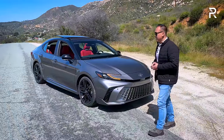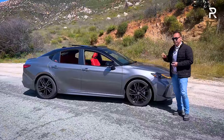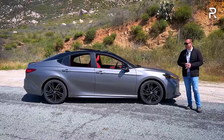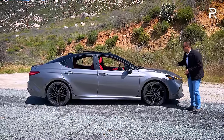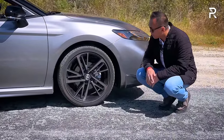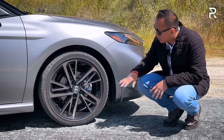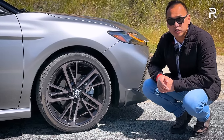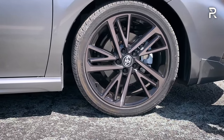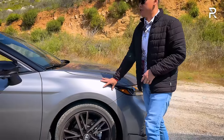Being built off the same TNGA-K architecture, the dimensions are pretty much the same, with the same 111.2-inch wheelbase. They did increase the overall length by about an inch — it's now 193.5 inches long, right in the middle of the midsize family sedan segment. The XSE trim has a gloss black 19-inch wheel with a double five-spoke design, a 12-inch rotor at the front. The tire is a 235/40 R19 Bridgestone, essentially the same package as last year. The XLE gets an 18-inch wheel, and the base LE gets a 17-inch wheel standard.